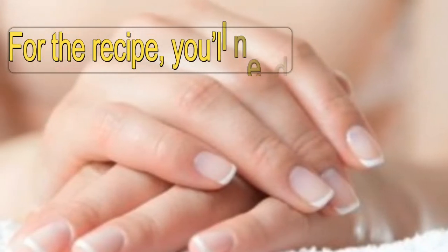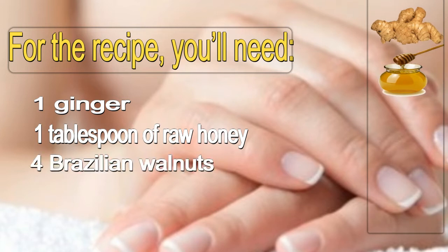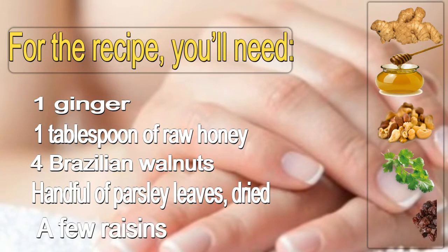For the recipe, you'll need 1 ginger, 1 tablespoon of raw honey, 4 Brazilian walnuts, a handful of dried parsley leaves, and a few raisins.